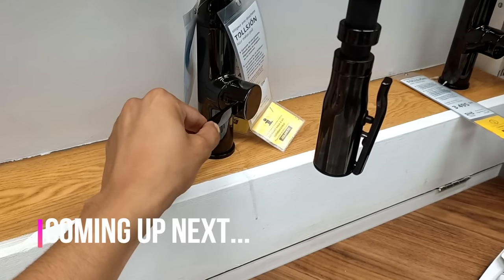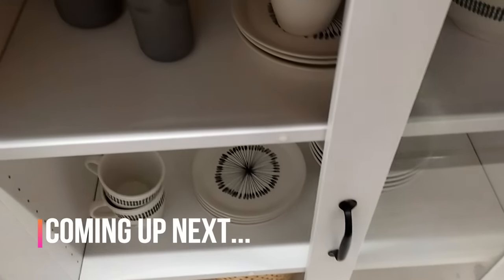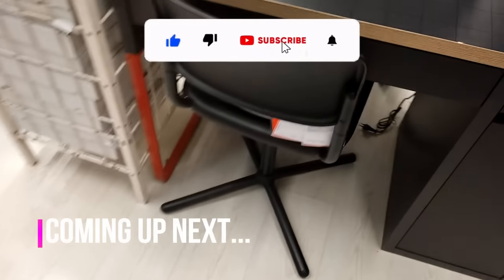Hey there! Welcome back to my IKEA daily adventures, where I'm thrilled to share some incredible products that are absolutely perfect for any home. Let's dive right in, but first, please like this video — it really helps me a lot.